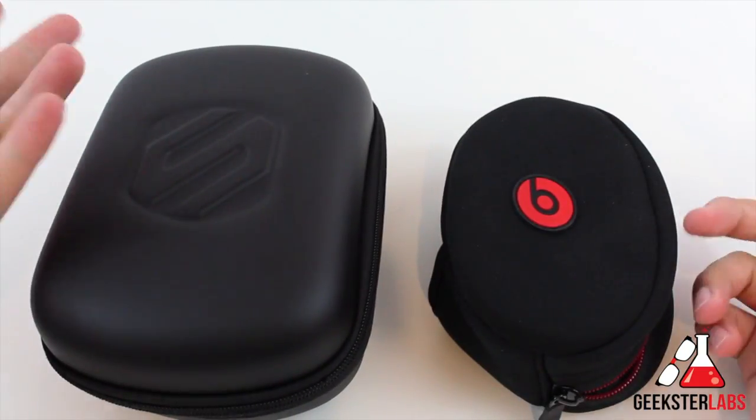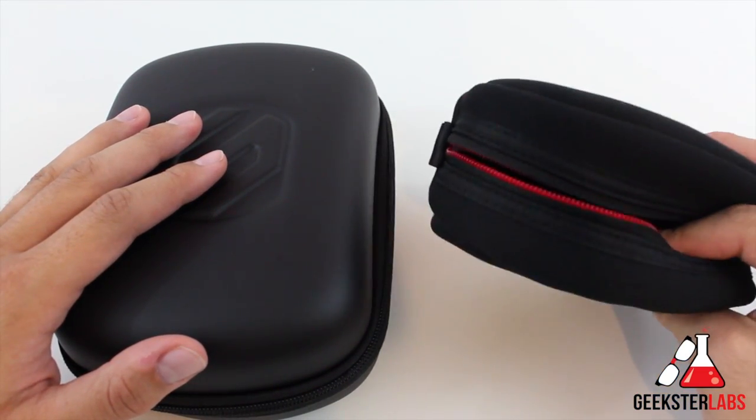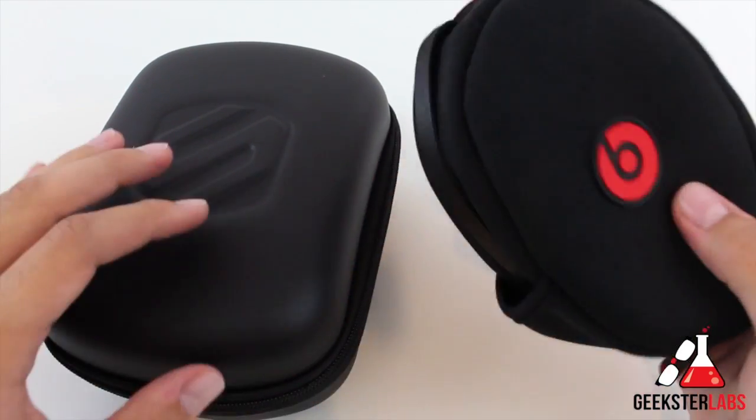So far I obviously prefer the Scosche case. The Beats one is pretty nice but it's not going to protect the headphones if you drop them from any real height. It's just going to protect them from getting scratched up and help you keep track of all your cables and such.